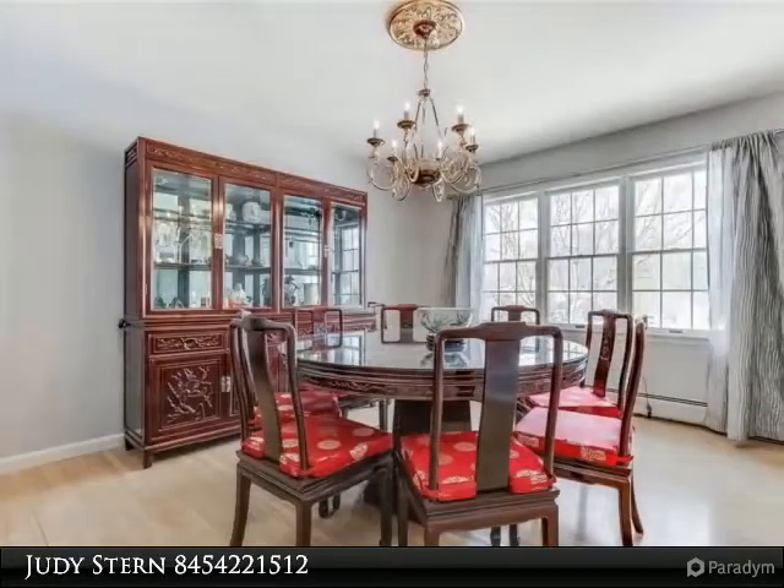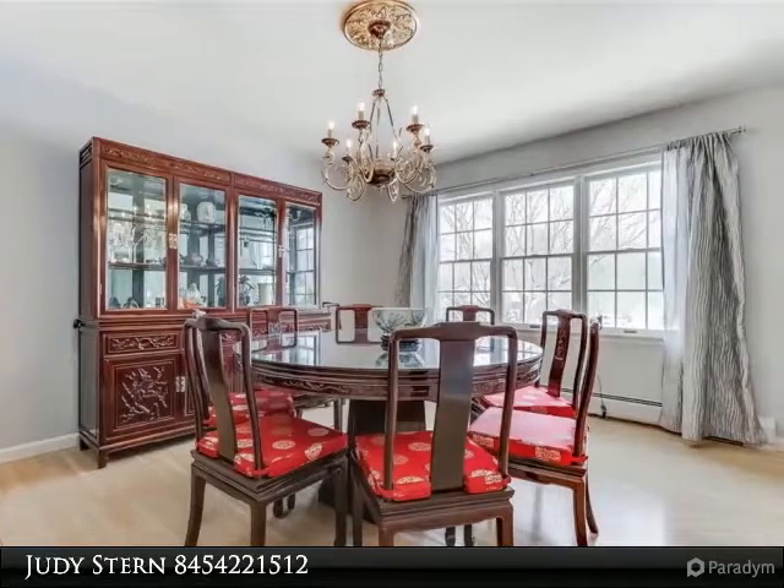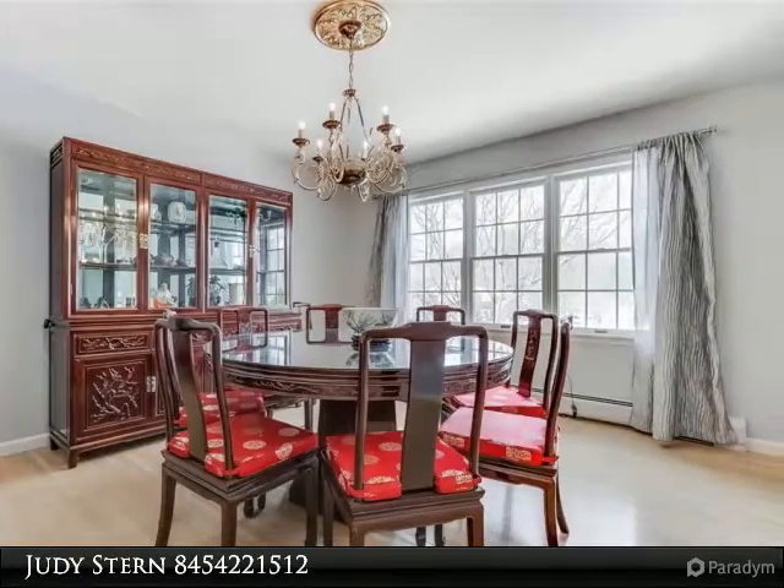Luxury master bath with custom built-in solid mahogany cabinetry, moldings, steam shower, and automatic wooden blinds.